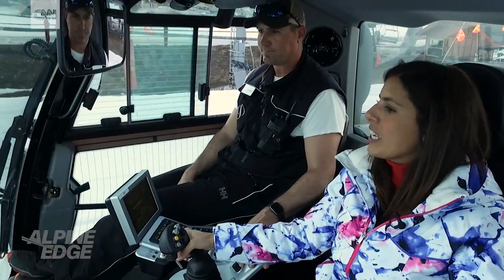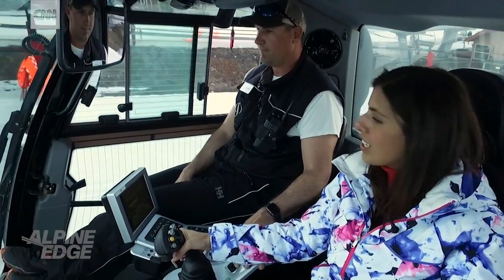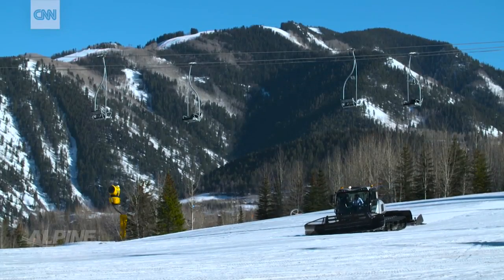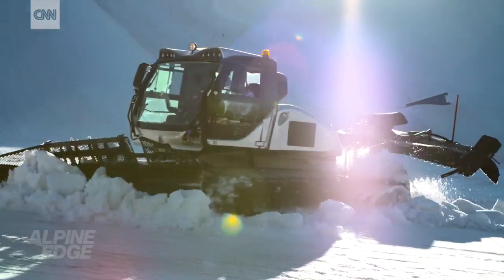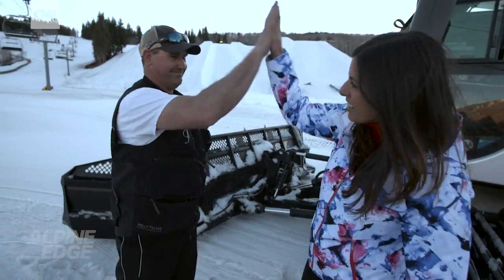What are your keys to survival to last the night? Because it's a long shift. Music, coffee, and to be quite honest, the joy of running the machine. See the sunrise every day. How do you think I did? We'll hire you tomorrow. Yes, thank you so much.